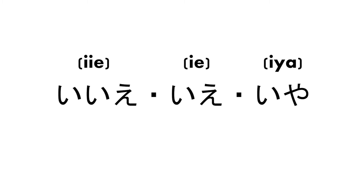No — iie is the most formal. Ia is the least formal. Ashita means tomorrow. Kyou means today.